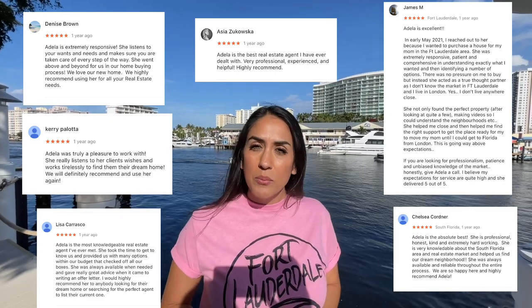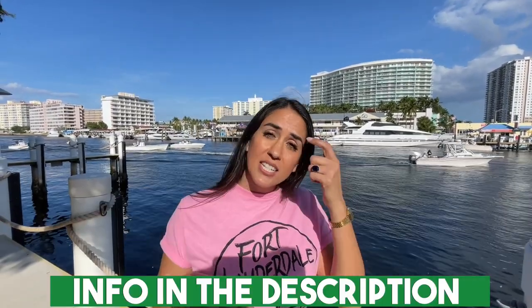My name is Adela Philipson with Coldwell Banker Realty. We get calls and emails every day from people just like you looking to make a move to Pompano Beach, Florida. Whether it's nine days or ninety days, give us a call, shoot us a text, send us an email — all the information is down below in the description so we can help you make a smooth move to Pompano Beach.